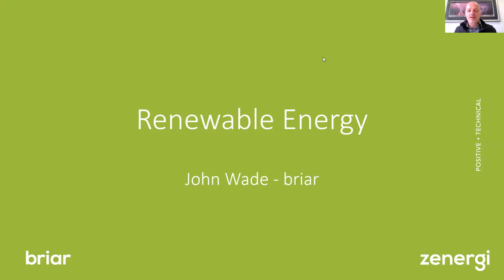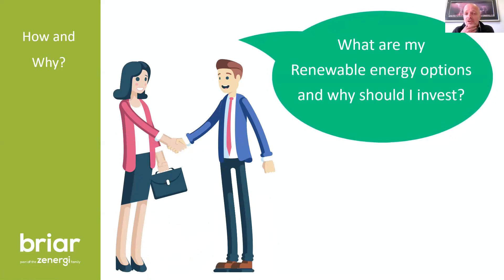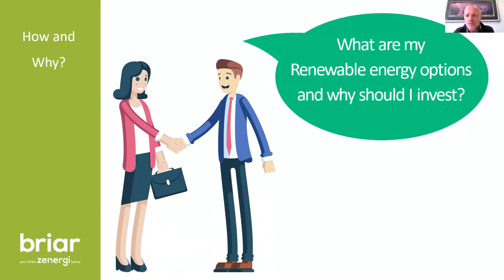My name is John Wade from Briar Associates. We've been involved with the County Council and Chamber of Commerce for a number of years, helping deliver the Business Energy Efficiency Program and now the Low Carbon Opportunities Program. I'm one of the advisors, so if you apply, you may well see me coming to your premises to look at what we can suggest or recommend that you install.